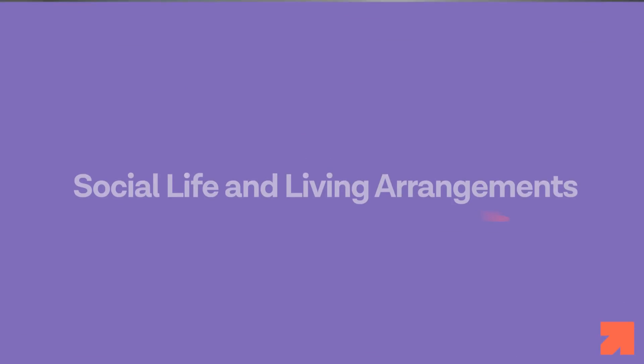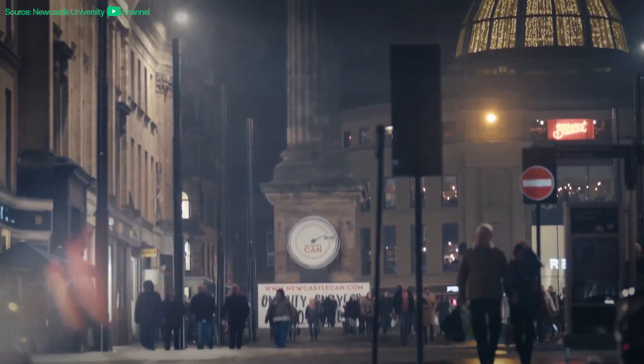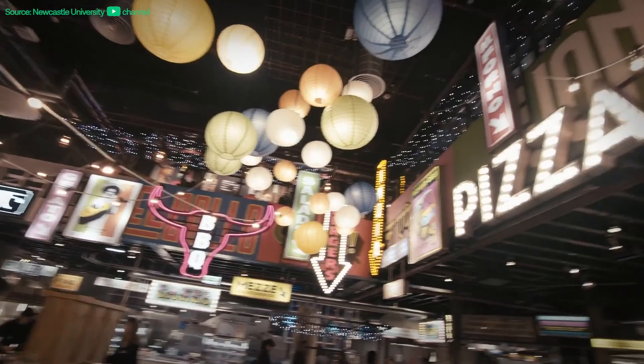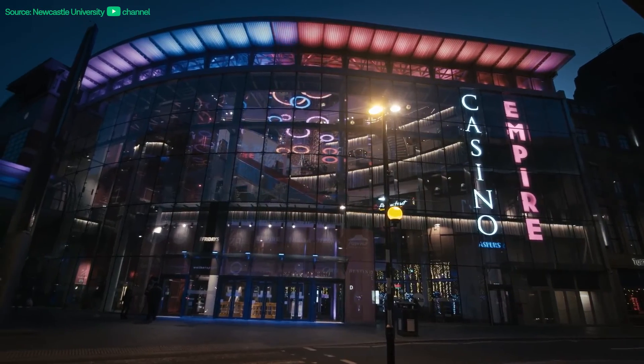Now let's look at social life and living arrangements. Newcastle University offers a vibrant social life for students with a wide range of clubs, societies and extracurricular activities. The city of Newcastle itself is well known for its lively atmosphere, cultural events and thriving nightlife. Students can choose to live on campus or in off-campus accommodation throughout the city. The local community is very welcoming, and learning to appreciate the city and its people is something that the university values in its students.